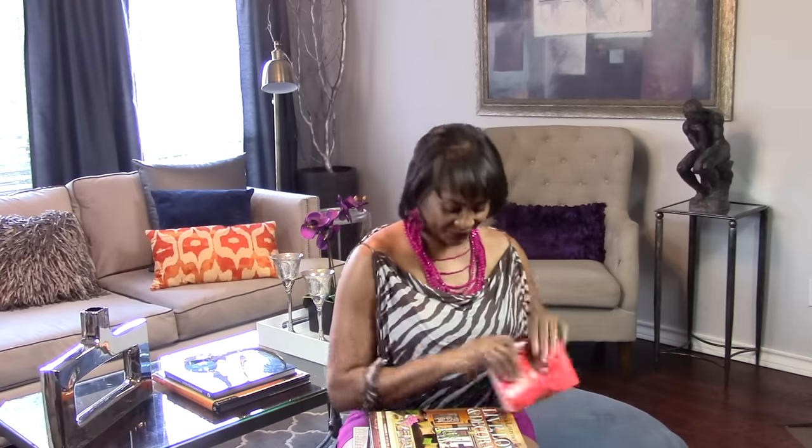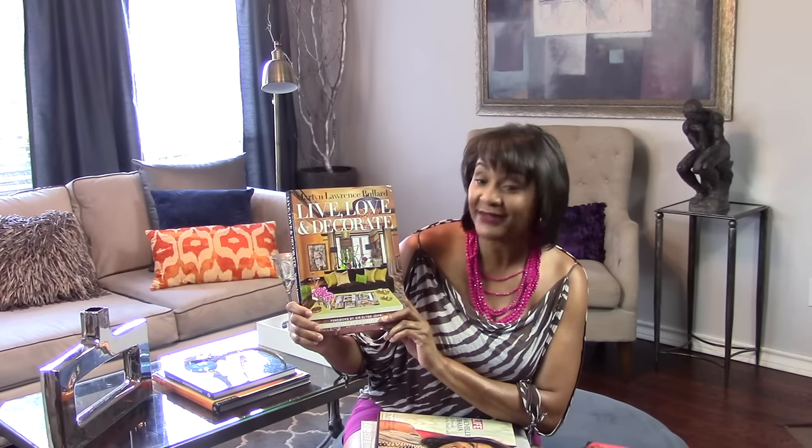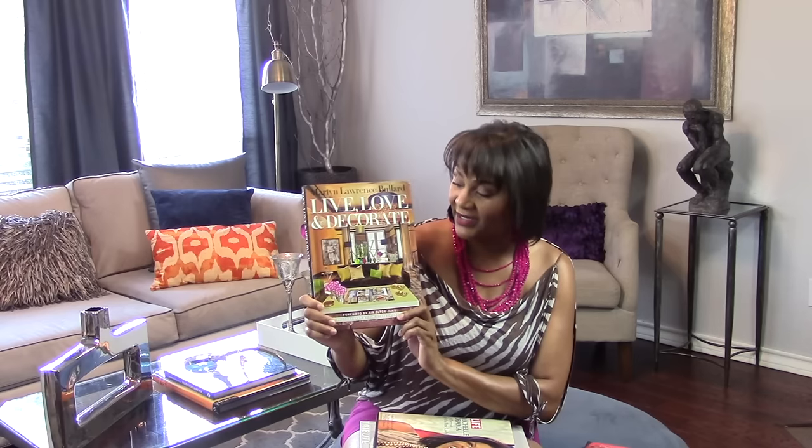This first book I picked up from Z Gallery — it's called Prada, and it follows the evolution of this particular brand, so it's going to be a very interesting read. I also cannot go without getting an interior design book, and I picked up this book called Martin Lawrence Bulliard: Live, Love and Decorate. In it he shares the homes of the celebrities he decorated, from Elton John to Cher to Cheryl Teagues. He's a very colorful interior designer, so this book was a great read.